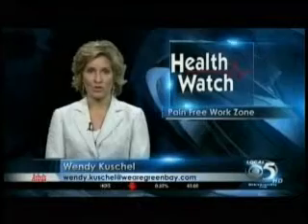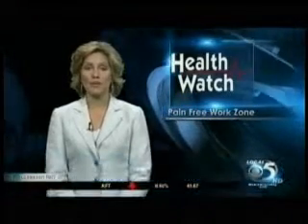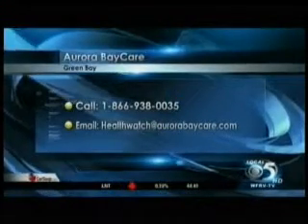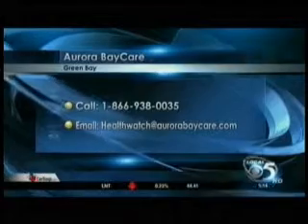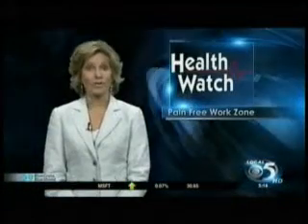One final tip from occupational therapist Picard: if sitting at a desk, you should get up and move about every 30 to 45 minutes. To speak with an Aurora BayCare occupational therapist, you can call the number on your screen or email them at healthwatch@aurorabaycare.com. That's Health Watch — I'm Wendy Cushel, Local 5 News HD.